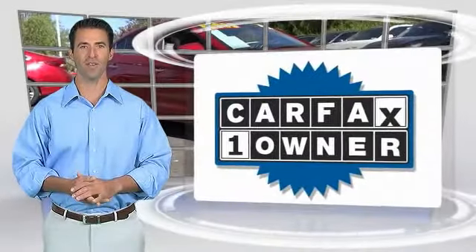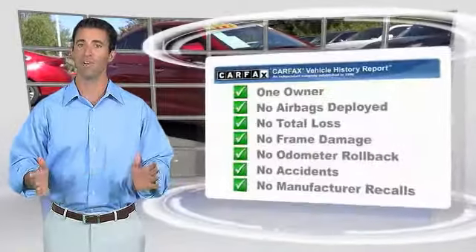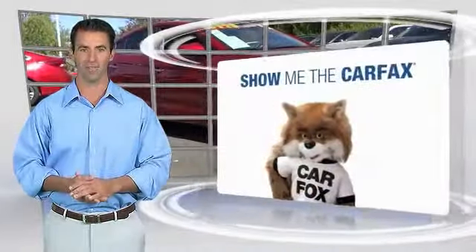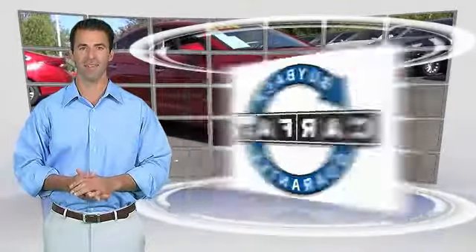This is a one-owner vehicle with the Carfax Vehicle History Report. Be sure to find a complimentary copy of this report online or contact the dealership. This vehicle qualifies for the Carfax Buyback Guarantee.